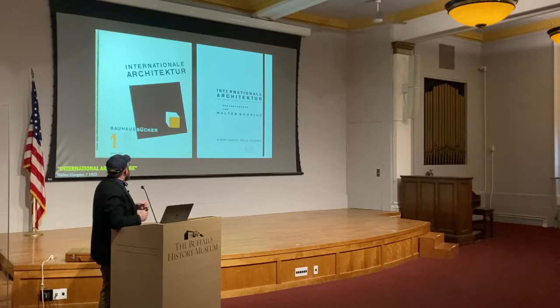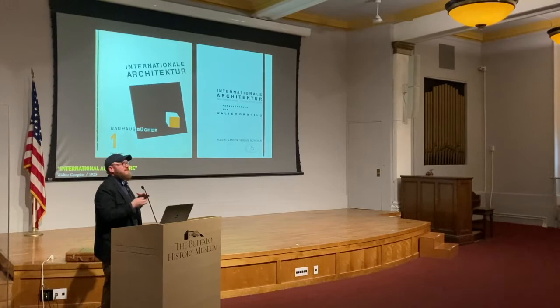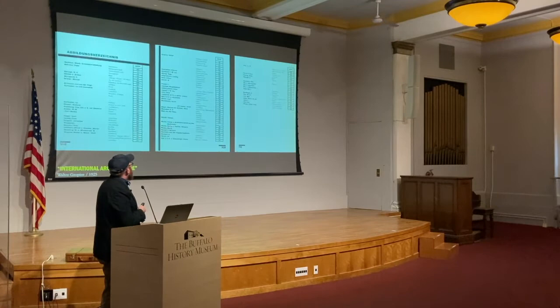Gropius goes on to publish in 1925 the book International Architecture — another name for this period being the International Style — as an architecture that through its interest in form following function superseded specific notions of the history of place. In this comprehensive catalog, which is something of a precursor to what becomes more famous with Philip Johnson and Henry Russell Hitchcock's book from 1932, we see all of these examples of European architects practicing this modern international architecture. But interestingly, Gropius intermixes grain elevators into that as well.